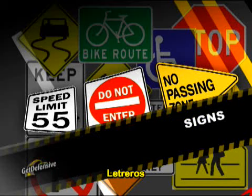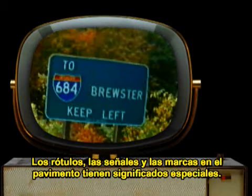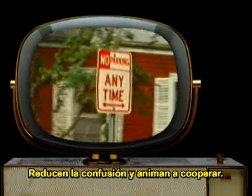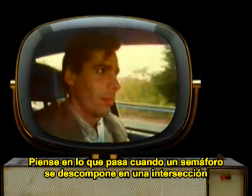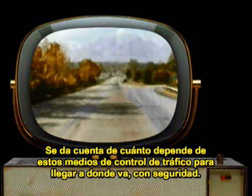Signs. There are four kinds of signs. Signs, signals, and pavement markings all have special meaning. These traffic control devices speak to you in a code. They communicate with color, shape, and placement. They help you to get to your destination faster and safer. They reduce confusion and encourage cooperation. Think about what happens when a traffic signal goes out at an intersection, or an exit sign is missing, or a pavement marking disappears in the rain. You realize how much you depend on these traffic control devices to get you where you're going safely.